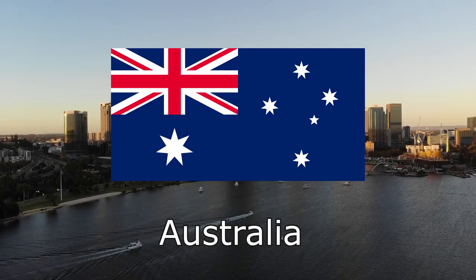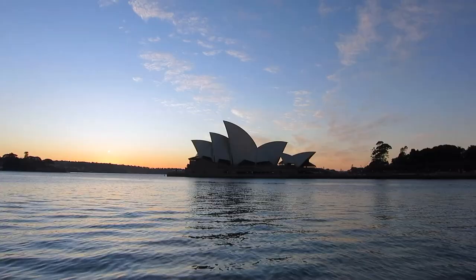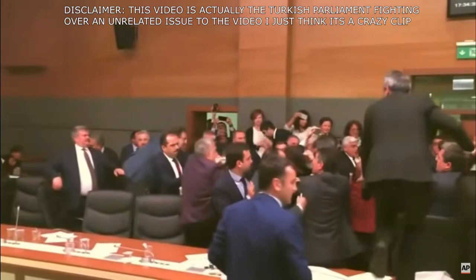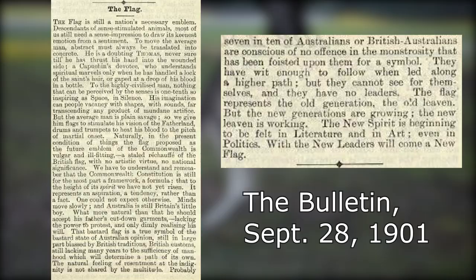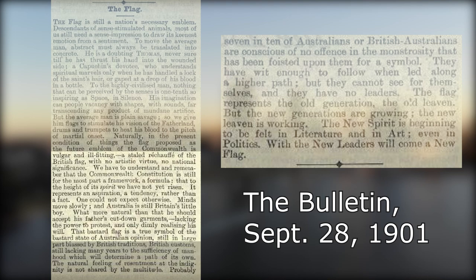The completely independent, sovereign state of Australia's flag inexplicably still features the flag of the UK, the Union Jack, on a blue background. It is almost identical and very often confused with the flag of another nation soon to come on this list. Debate over whether to change or keep the flag has been going on since 1954, with many alternative flags being proposed over the years. Despite this, the national flag has remained since 1901, when it won a contest held by Australian newspapers. Here's a quote from the then-Republican magazine The Bulletin: "A stale réchauffé of the British flag, with no artistic value, no national significance. Minds move slowly, and Australia is still Britain's little boy. What more natural than that he should accept his father's cut-down garments, lacking the power to protest and only dimly realizing his will. That bastard flag is a true symbol of the bastard state of Australian opinion."